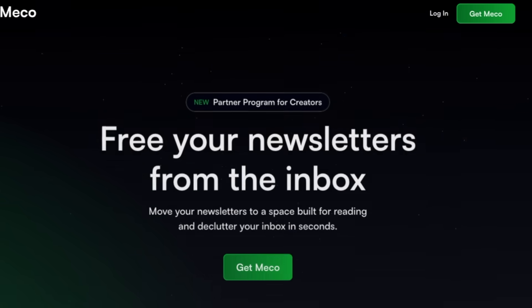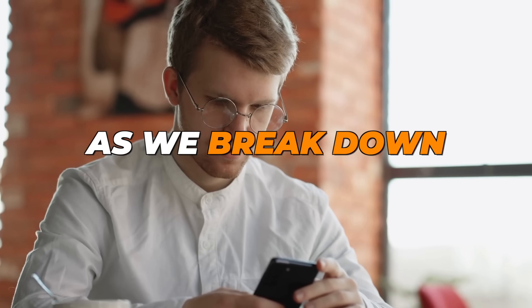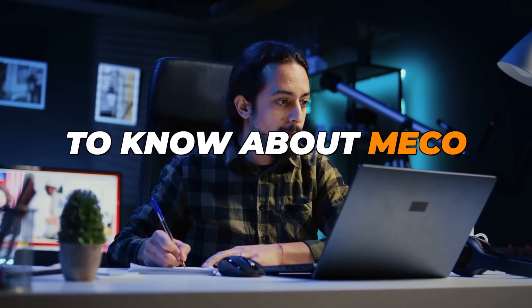Meet Mecco, the app about reinventing your newsletter reading experience. Stick around as we break down everything you need to know about Mecco step by step.